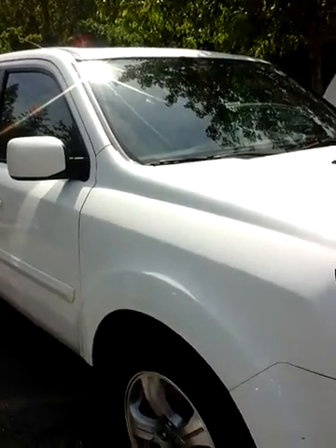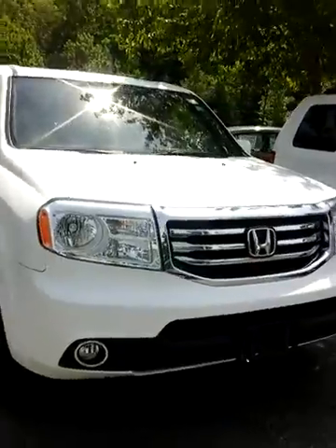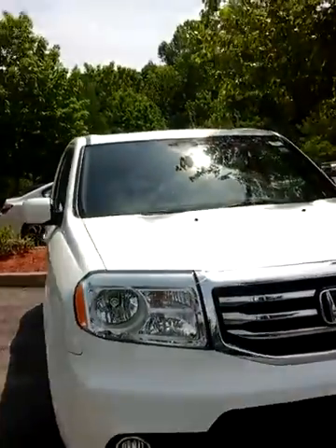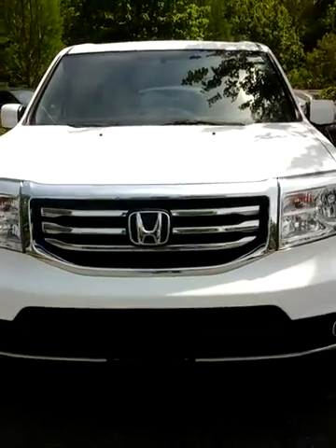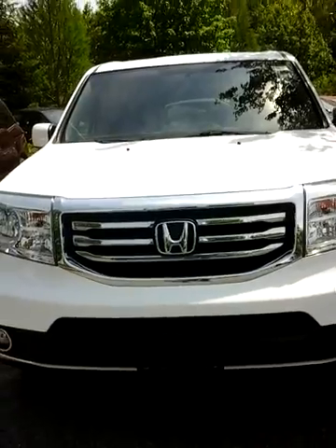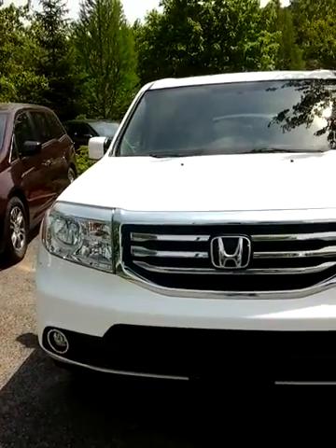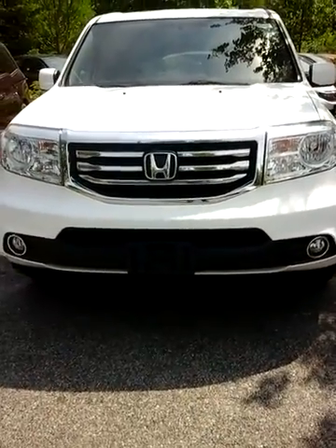I'd like to invite you down, test drive the car, and if you like it, put the deal together. My name is Cesar, I work for Mount Kisco Honda. If you have any questions, please feel free to call me at 914-666-0030 or just email me back. Thanks a lot, have a great day.